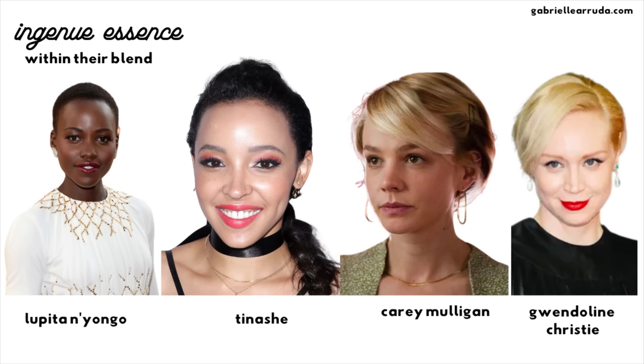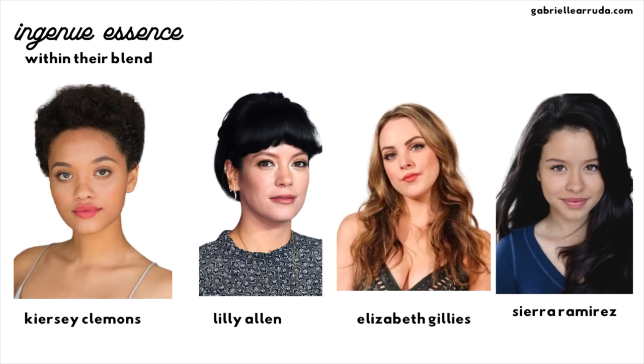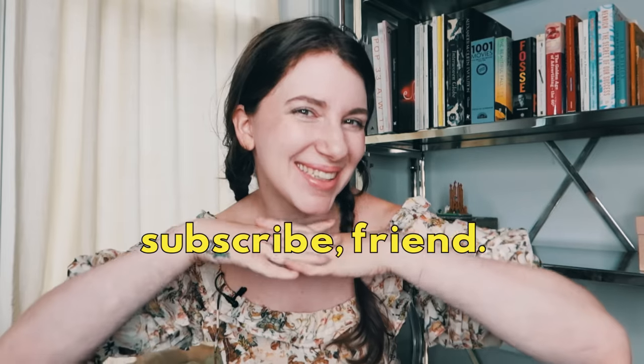Here are a few more notable people who also definitely have ingenue somewhere within their blend. I hope that helped clarify and modernize the ingenue essence and gave you some clarity on whether you have the ingenue essence in your blend. If you feel I missed any topics within the ingenue category or need more information about a specific element of the essence system, please leave it in the comments below — I'm always trying to improve my content and give you everything you need to find strength through style and find your authentic voice through your clothes.